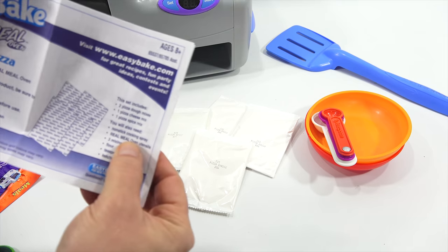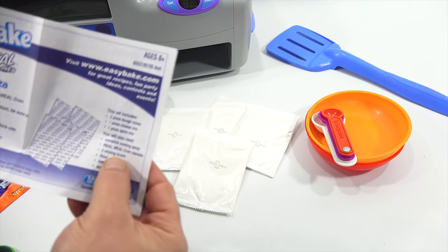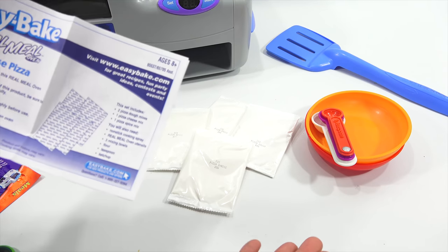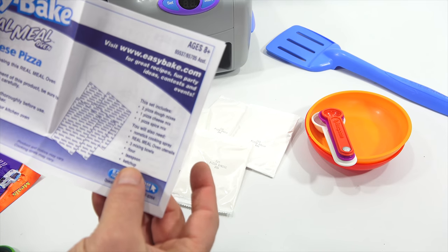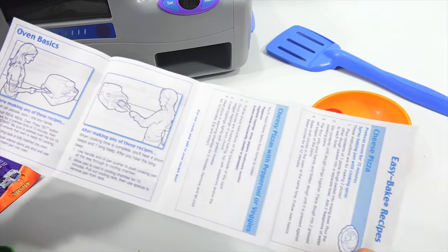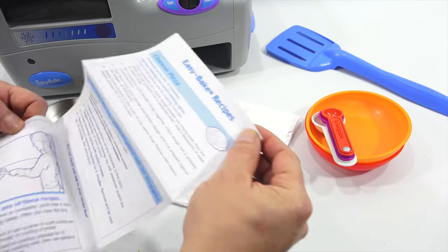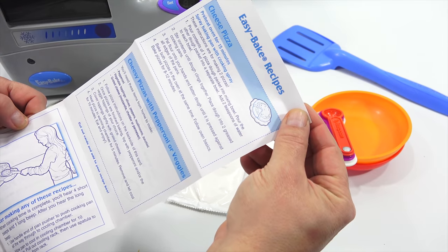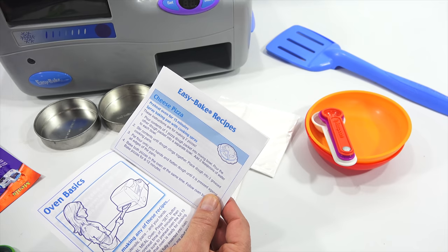You will need non-stick cooking spray — got it. Real Meal oven utensils — I got those. Three mixing bowls — I grabbed two. Flour, a teaspoon, and ketchup — I can grab all that. Before making the recipes, you can do cheese pizza, cheese pizza with pepperoni, or veggies. Preheat oven for 15 minutes and then do all the things.